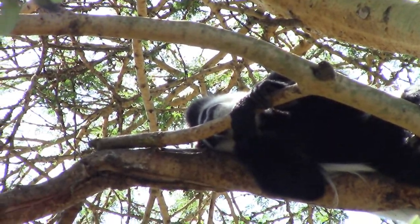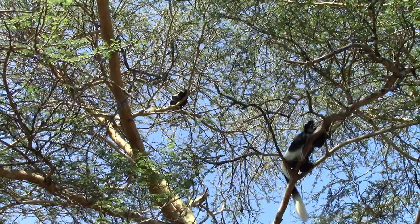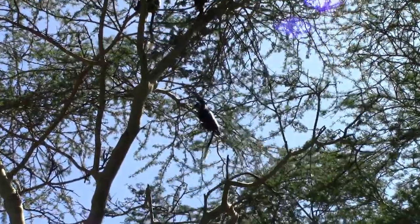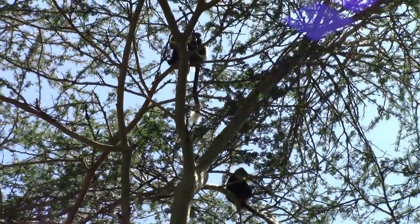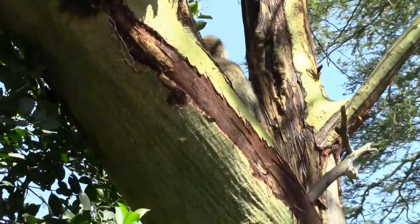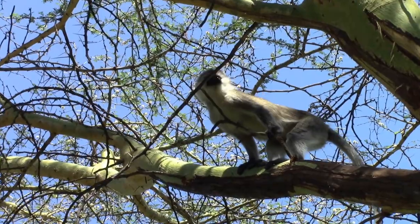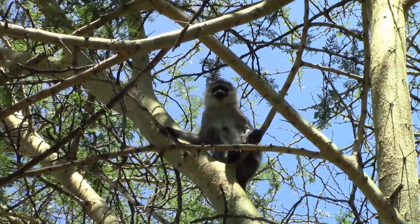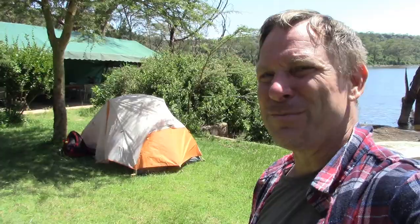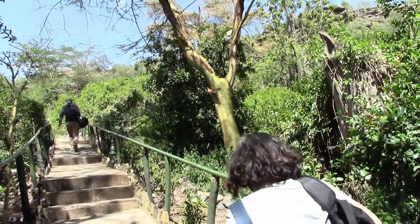Almost skunk-like in appearance, the colobuses are actually very tame. Filming monkeys at the start of the heat of the day might not have been the best idea, but these animals are visible. The vervet monkeys at Crater Lake — they are the mischievous ones. Don't forget: Bob loves your likes, shares, comments, and subscriptions — much appreciated.